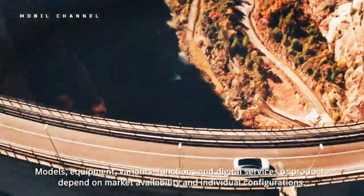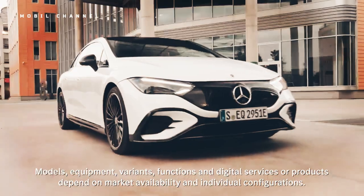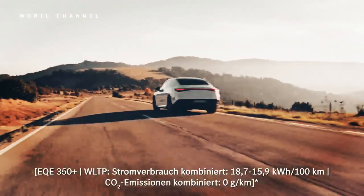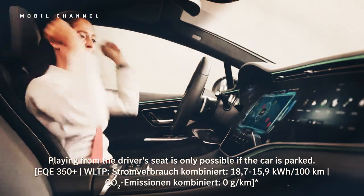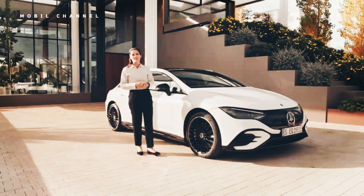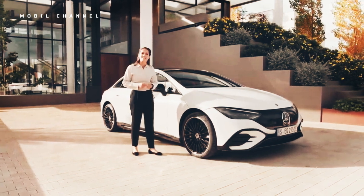Pushing a combined 402 horsepower and 633 pound-feet from a pair of electric motors, the Mercedes-Benz EQE 500 is a staggering sensation in a straight line. A sprint to 60 miles per hour in 4.5 seconds doesn't sound all that impressive in the world of the Kia's 3.3 seconds, but Mercedes provided a gentle push from a stop to maintain control.